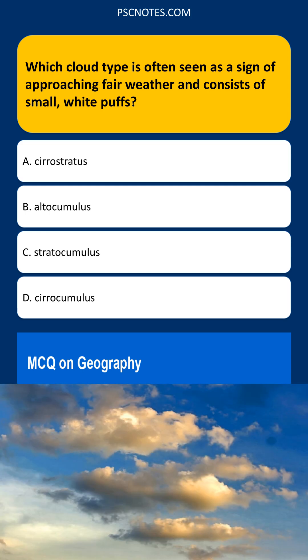Why are the other options less suitable? Cirrostratus clouds are thin, sheet-like, and often cover the entire sky, creating a halo effect around the sun or moon. This is not a sign of approaching fair weather.